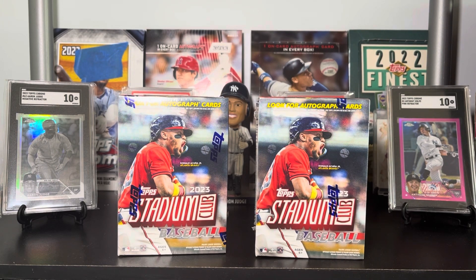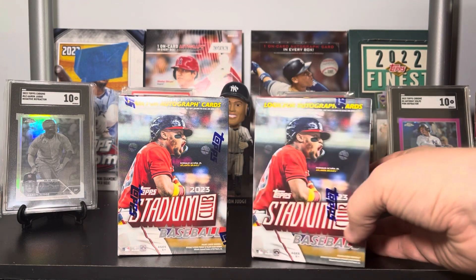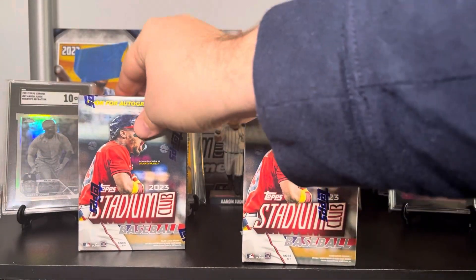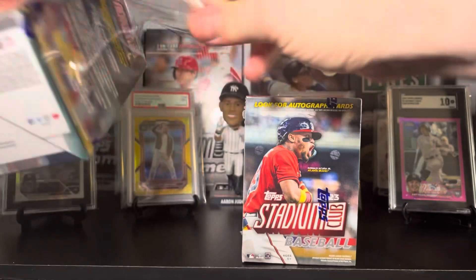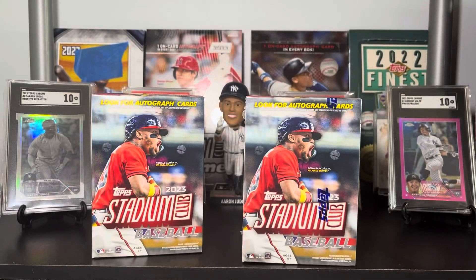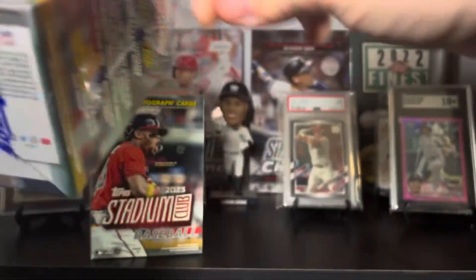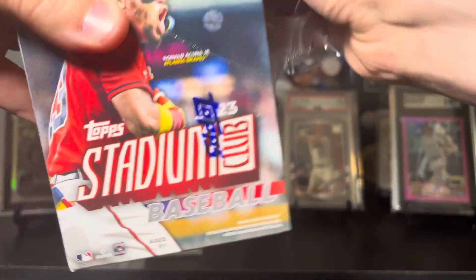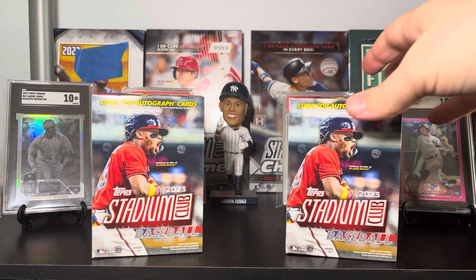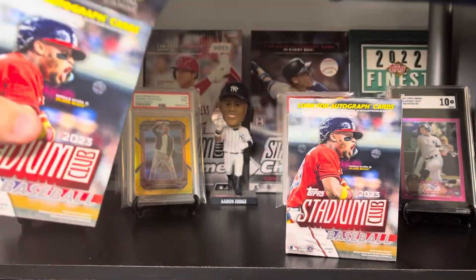So I'm testing my luck with two more blasters. These will be the last two Stadium Club blasters — I think blasters are still okay to buy; hobby and compact maybe not so much. We're going to give these a shot, get 40 total cards, and we have one of those master variations they had last year. We'll do both blasters in one video and see if we can hit another nice chrome — there's just a lot of really cool surprises in Stadium Club.